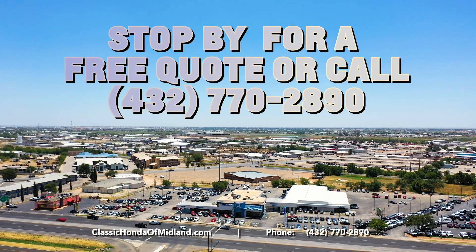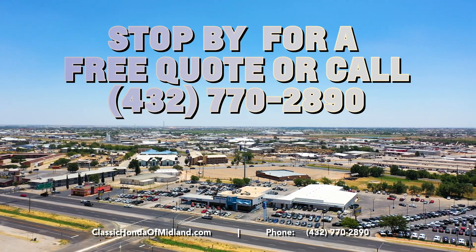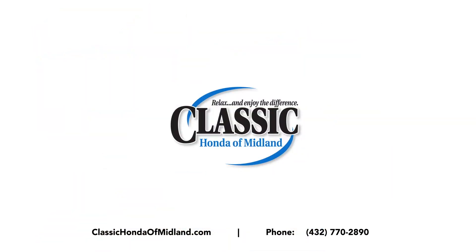Stop by today for a free quote or call us at 432-770-2890, and let Classic Honda of Midland and Rogue Dent Repair get your vehicle looking like new again.